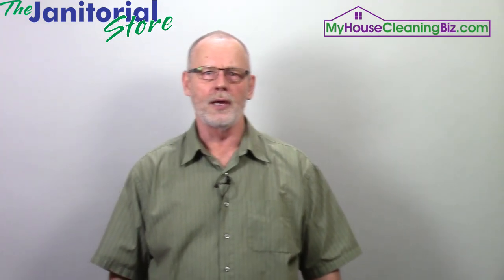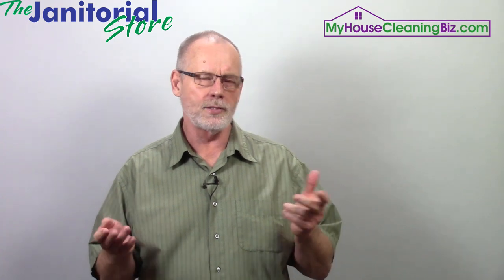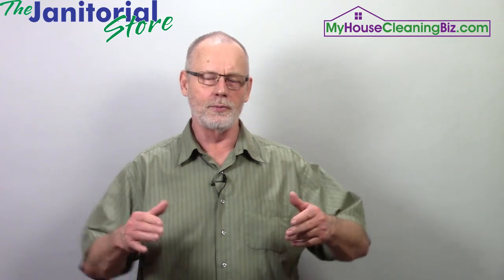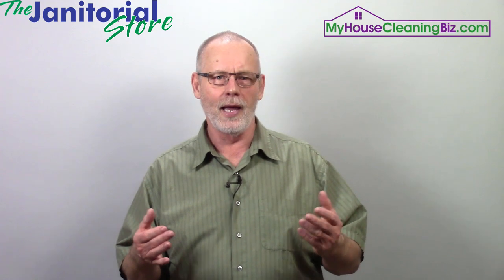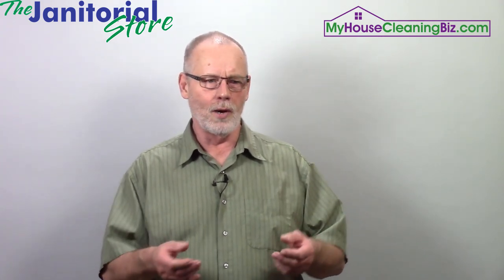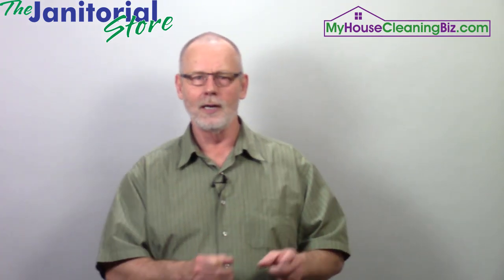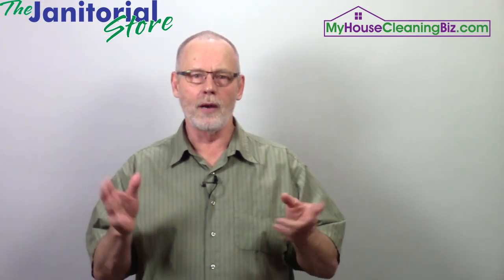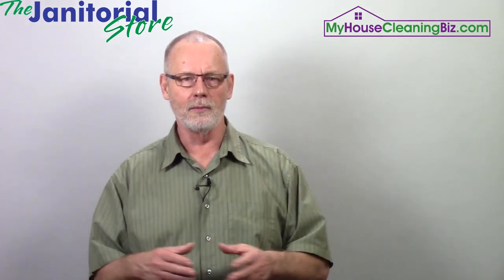Something else you must have is a vacuum. This comes down to personal preference — you often see debates on Facebook groups about which is the best vacuum. That debate will go on forever because it all ends up being personal preference. One person may like an upright, another may prefer a backpack, somebody else a canister, or a hip vac. Whatever works for you is all that matters — but it's a must-have. You have to have a vacuum of some sort.